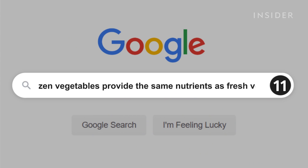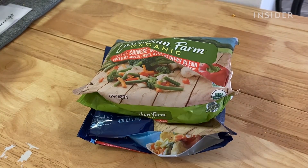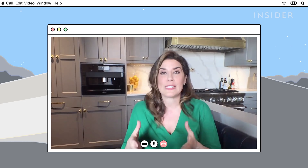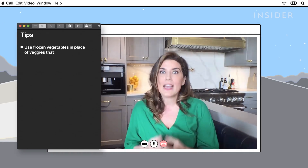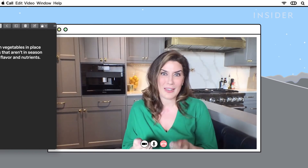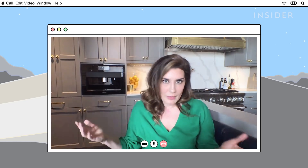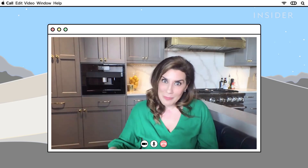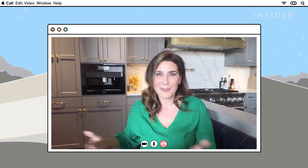Cooking with frozen vegetables doesn't provide the same nutrients and flavor as fresh vegetables. Absolutely wrong. In some cases, it's actually better to buy frozen vegetables. Companies like Bird's Eye flesh-freeze their vegetables — they're basically frozen instantaneously right after they're picked at peak ripeness. That keeps all the nutrients and flavor intact. Also, vegetables do start to degrade in nutrient content over time, and there's quite a gap between when something is picked, shipped, and shelved in your grocery store.